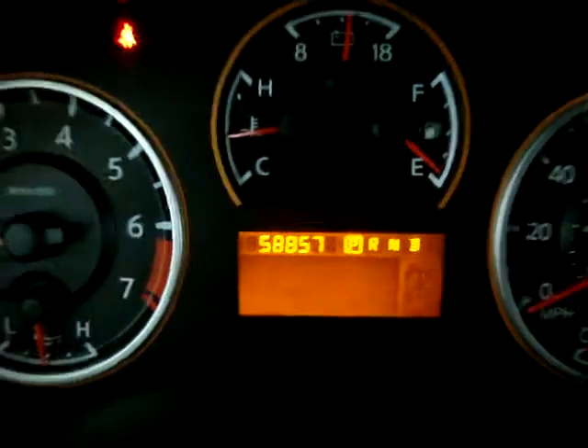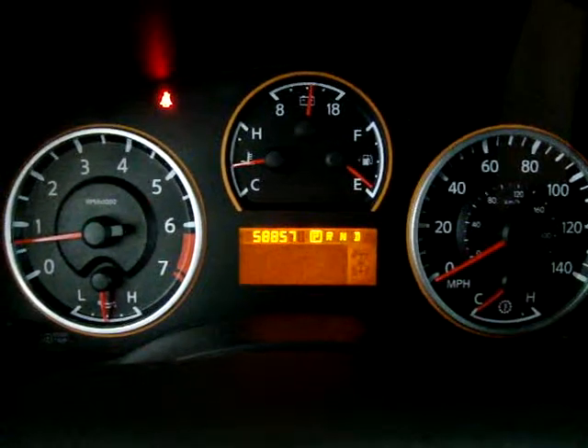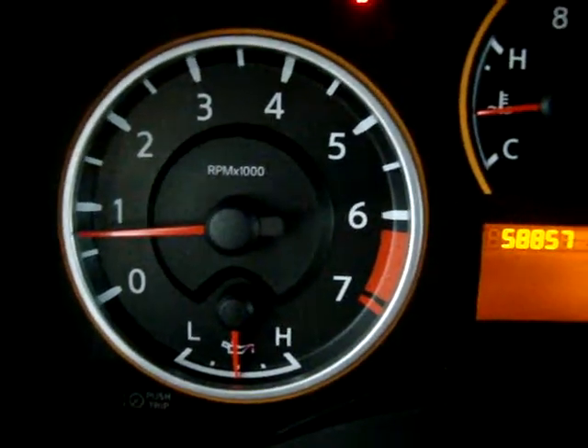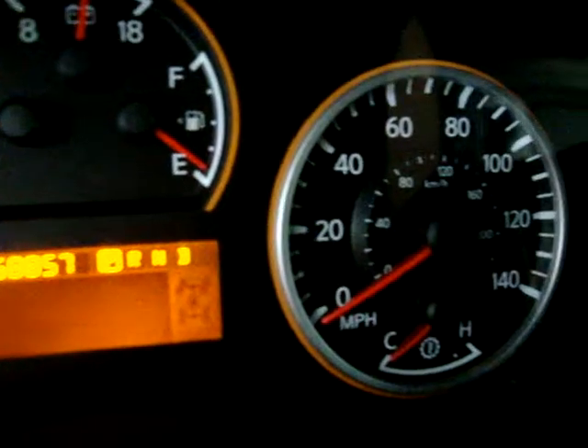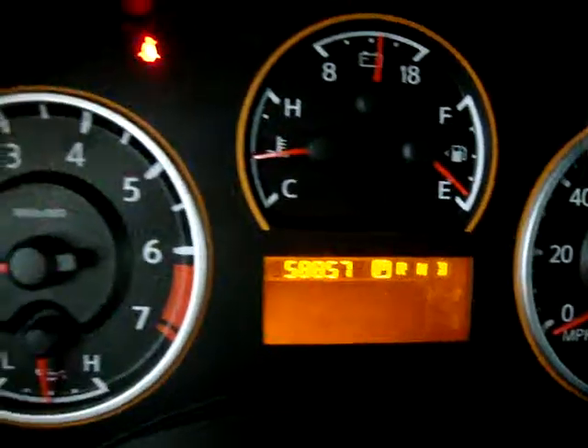The car has 58,857 miles and is running right now. Keep an eye on the tachometer — no check engine light, no airbag lights, no ABS lights, no tire pressure monitoring issues. Nothing. The car is running in perfect shape with no issues whatsoever. It's not overheating and is running at the perfect temperature.